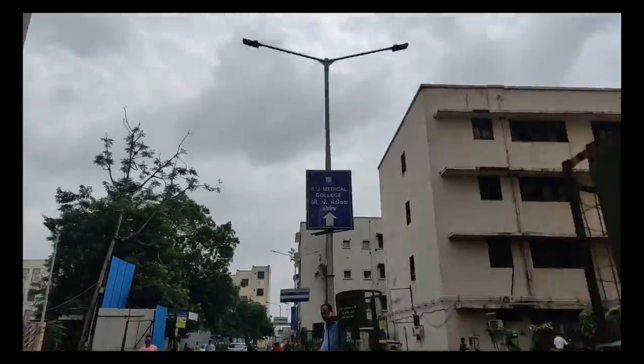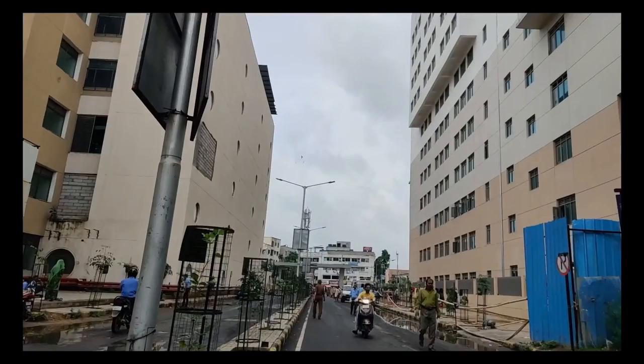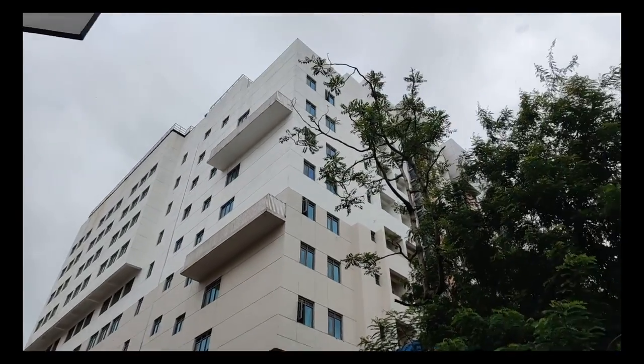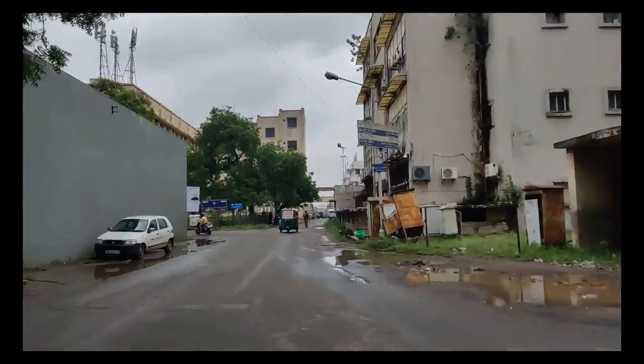Let's enter the college. On the left side there is the new trauma center of Civil Hospital, and on the right side is the UN Mehta Cardiology Institute. This right here is a canteen sort of a space in front of our college.